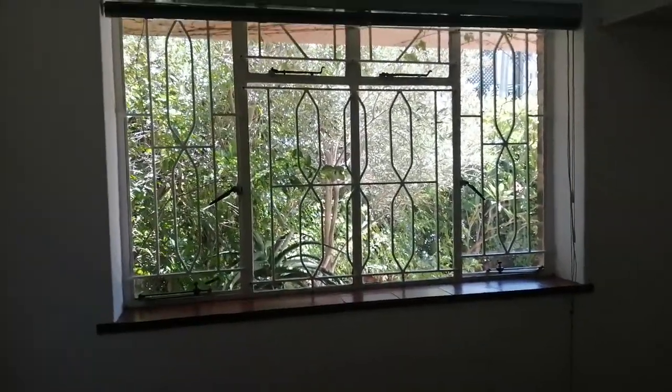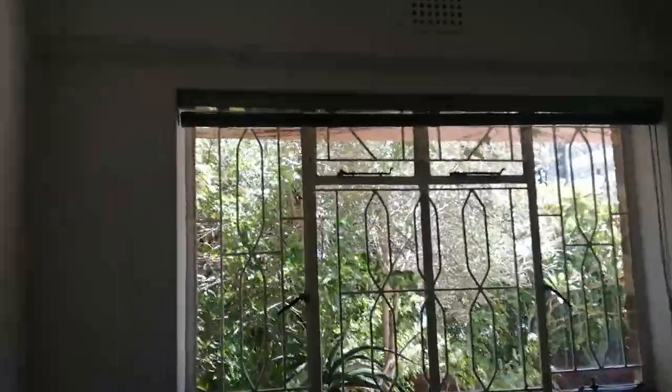On to the second bedroom. Lovely wooden floors again. The light fitting is good. Lovely view of the garden, and we've got the Haitian blinds again. There's also a heater over there and the robes.